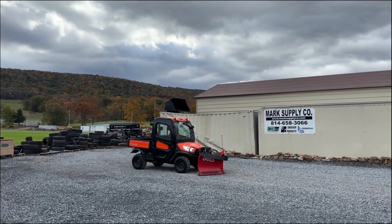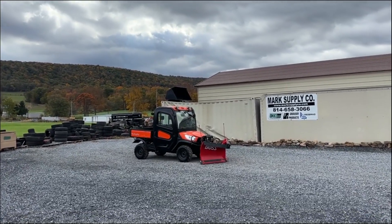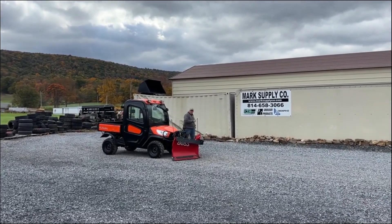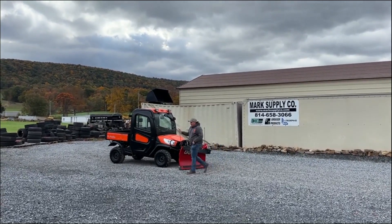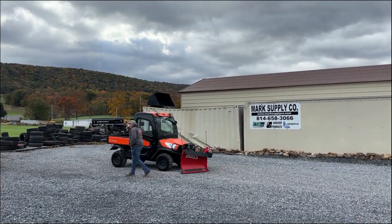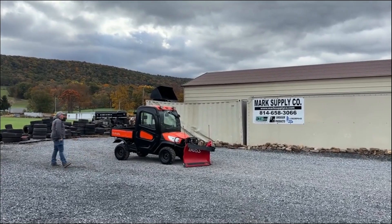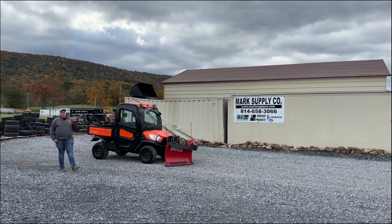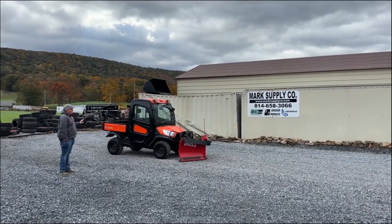Even though we will have that question asked many times, it will be sold as a package. If you want the plow, you're more than welcome to buy the whole thing, take the plow off yourself, put it on your own vehicle, and sell yours or this one — but I am going to sell it as a package only. It is very nice and very clean. It will come with an owner's manual, two sets of keys, and is 100% serviced and ready to go to work.